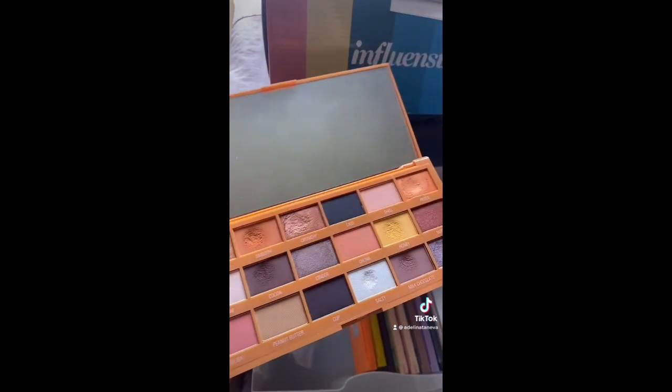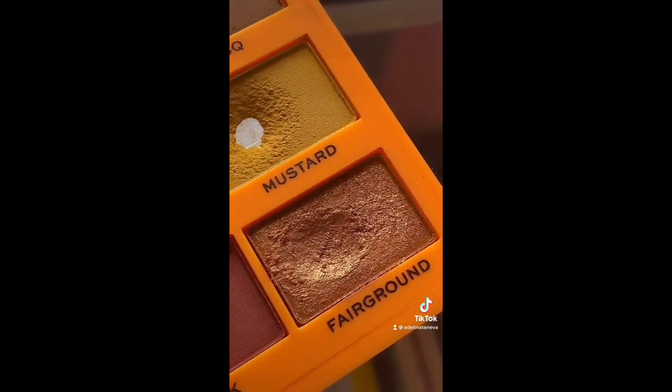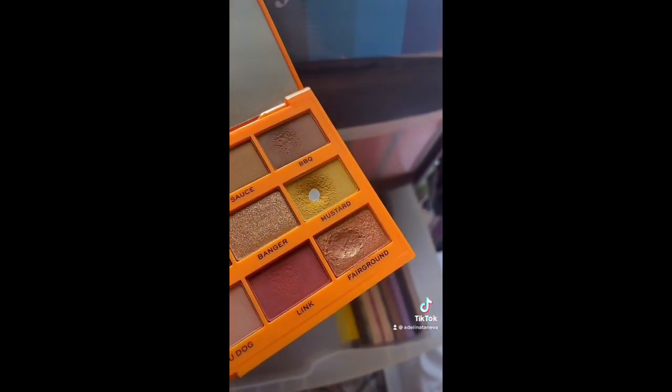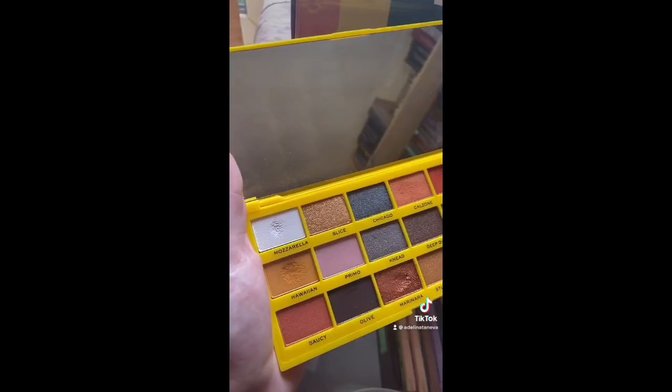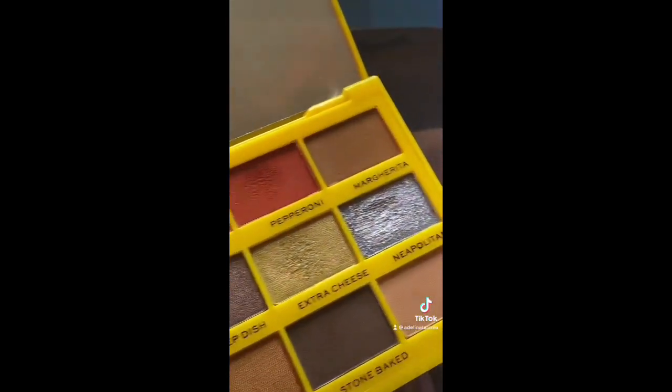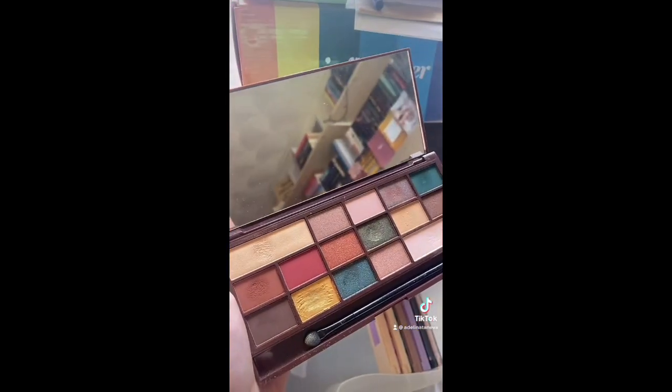The Hot Dog palette I love, but I'm keeping it specifically for this one shade. I think as soon as I hit pan or finish that one, I can let go of this palette because the other shades aren't that unique. The Tasty Peter palette is also really good — I love that shade — but I'm actually gonna let go of this one too.